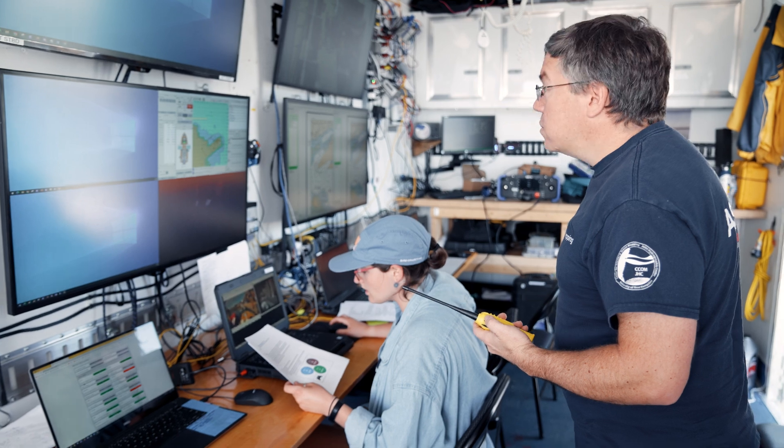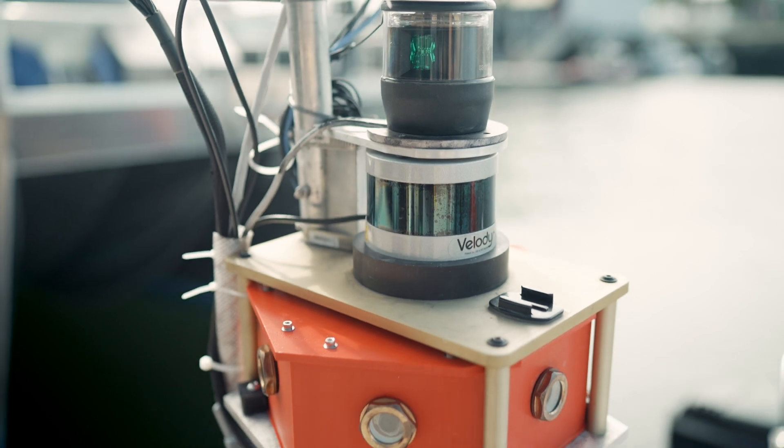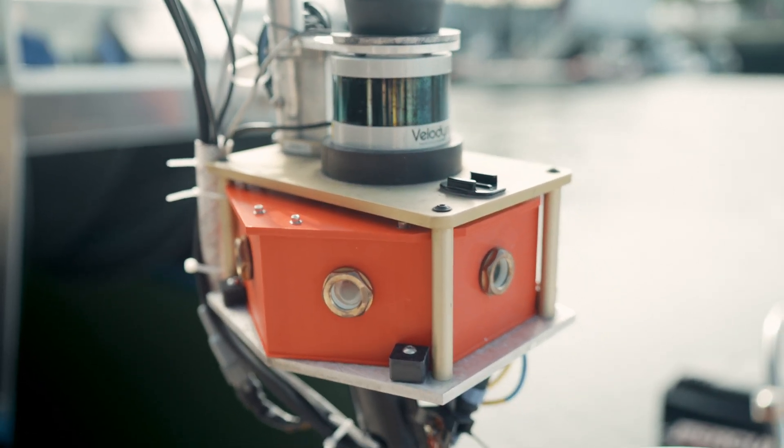My interest is in marine robotics, and now I'm working on the perceptive capabilities of robot boats. I am trying to teach our boat how to drive a little bit better.